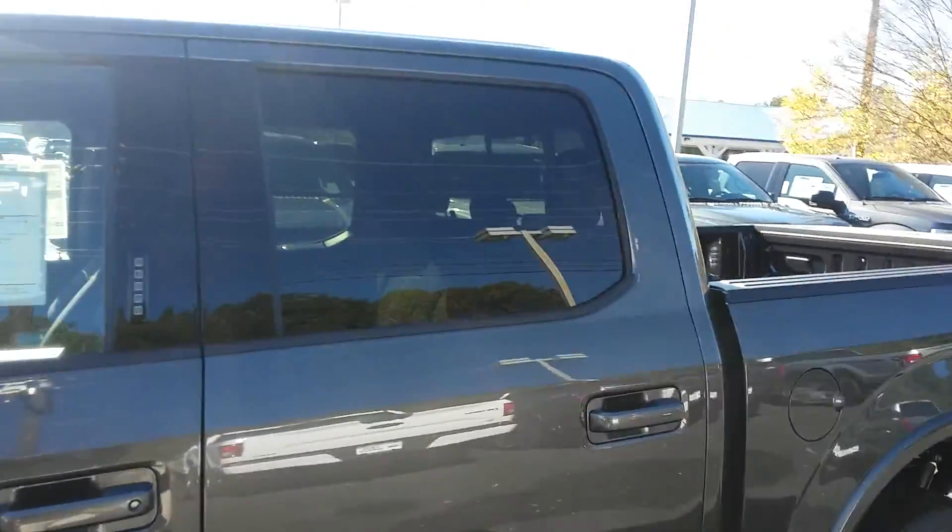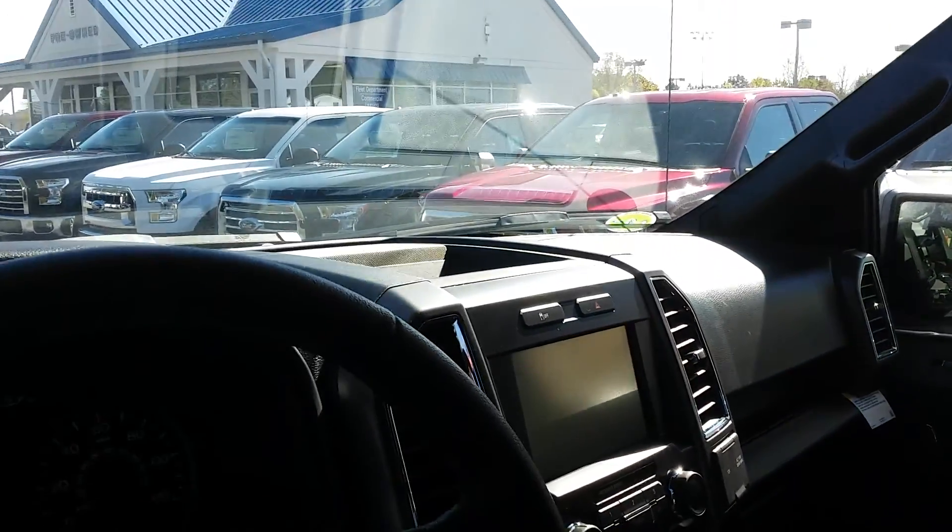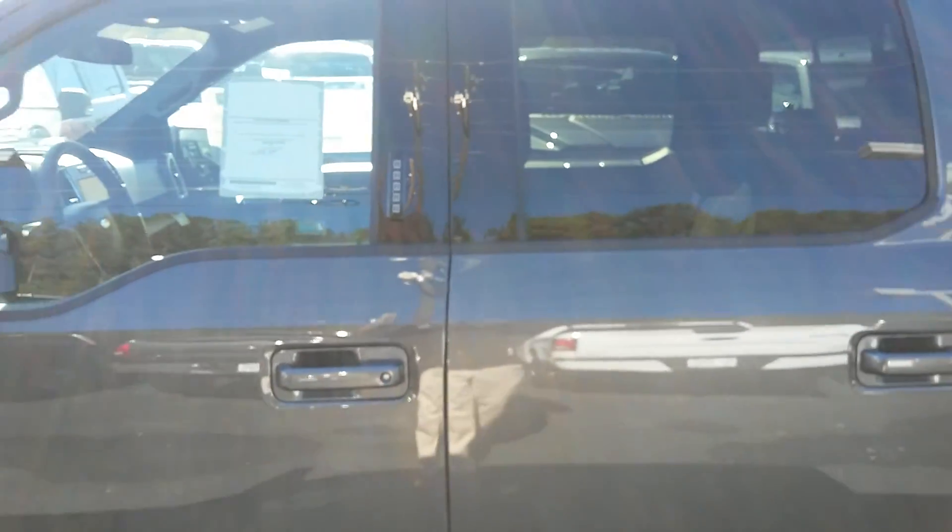Beautiful truck. The interior — the sport's one of my favorites. It's got the black cloth interior, center console, center console shifter, AM/FM/CD, Bluetooth touchscreen, heated seats, power sliding rear window, adjustable pedals. Just a really well-equipped truck. I know you saw it on our internet for $34,200 and some change.